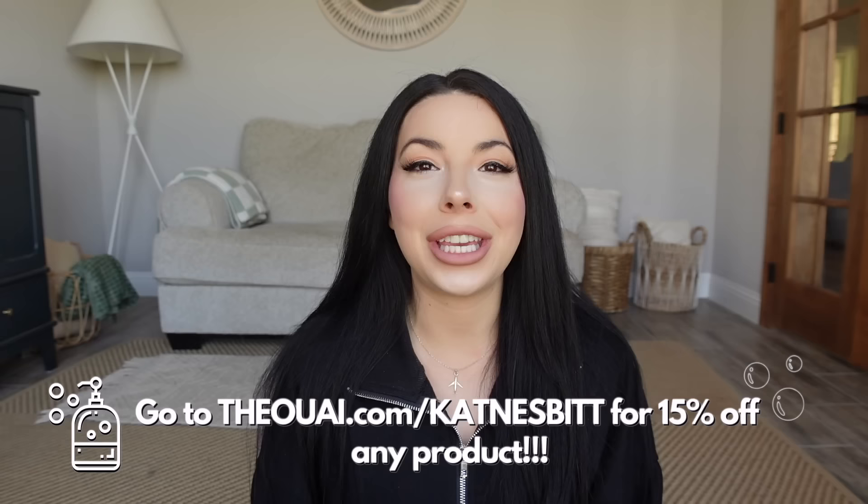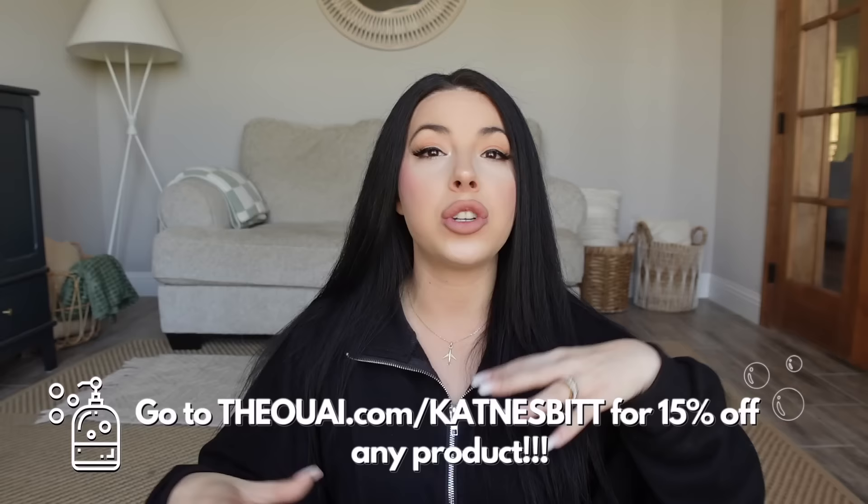It's not like perfumey, but it's just that smell — like if somebody walked by you, you're going to immediately turn your head. You really just need to smell it and you'll know exactly what I'm talking about. So if you want to join me in frizz-freeing up your schedule with Way, go to THEOUAI.com/KatNesbitt and you'll get 15% off any products. Thank you to Way for sponsoring today's video. Now let's jump into my other springtime favorites!